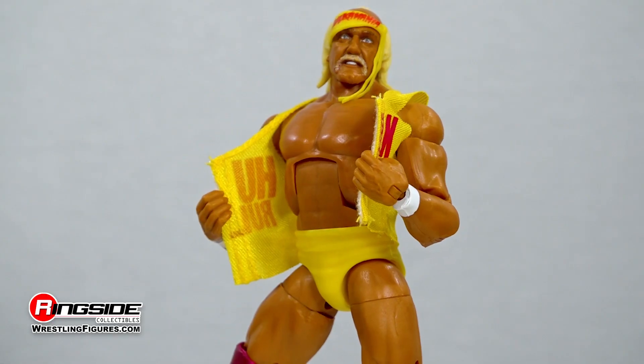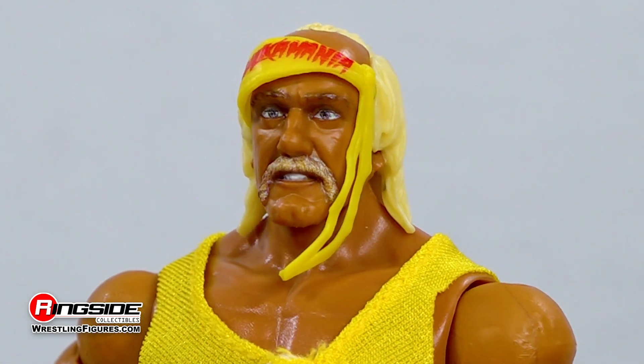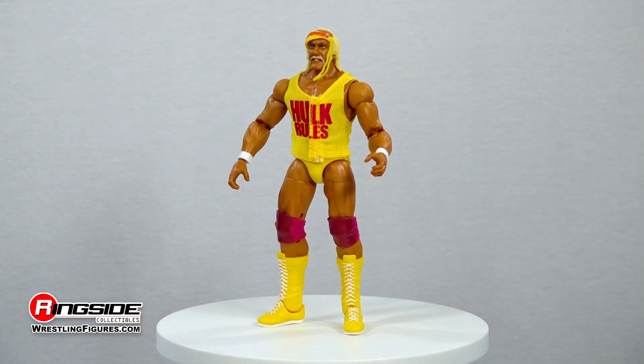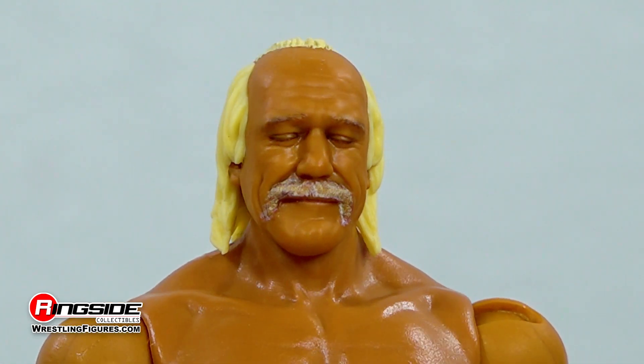Hulk Hogan runs wild with two powerful head scans as part of this set. The first scan captures his shoulder-length golden blonde hair and his recognizable handlebar mustache and Hulkamania bandana resting over his wild-eyed expression. The second scan has Hulk's eyes closed as he's taking in the moment with his newfound ally.